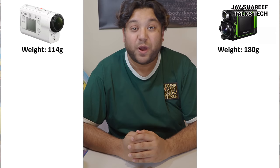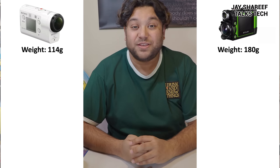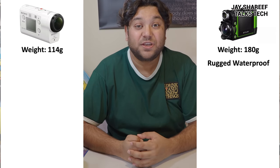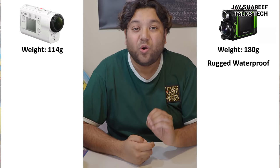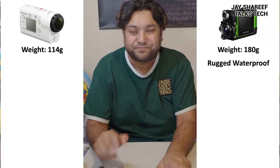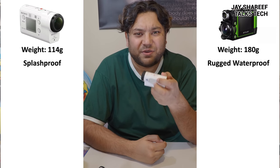Before we head outside to test them properly, let's do a quick tale of the tape. Both of these cameras weigh under 200 grams, but the Sony is significantly lighter. That's no surprise, however, because the Olympus is a very rugged and waterproof device. It's part of the Olympus TUF series — waterproof, freeze-proof, drop-proof and crush-proof — so all that extra protection means it weighs 65 grams more than the Sony. The Sony is supposed to be an action camera, but it's only splash-proof, so it can probably cope with a little bit of rain, but it does feel very fragile.